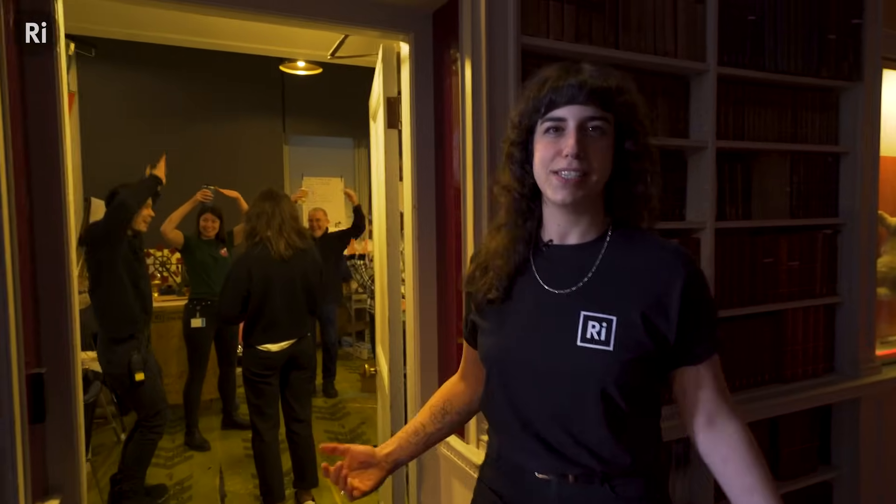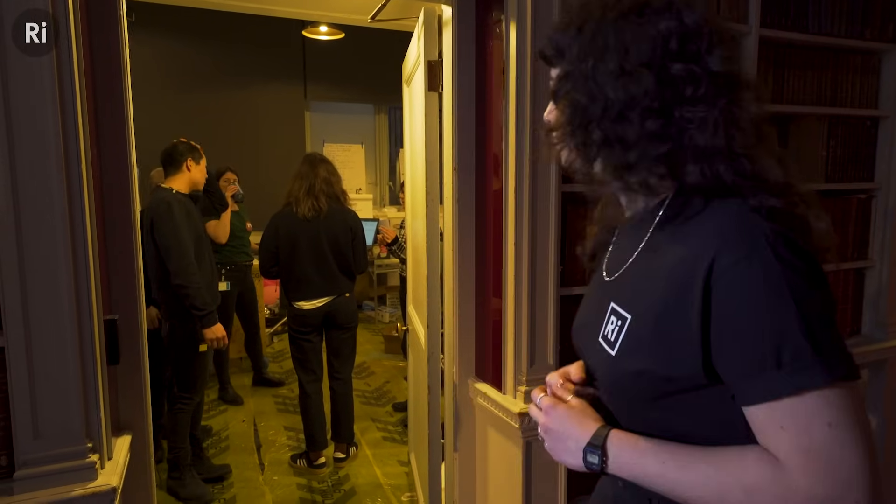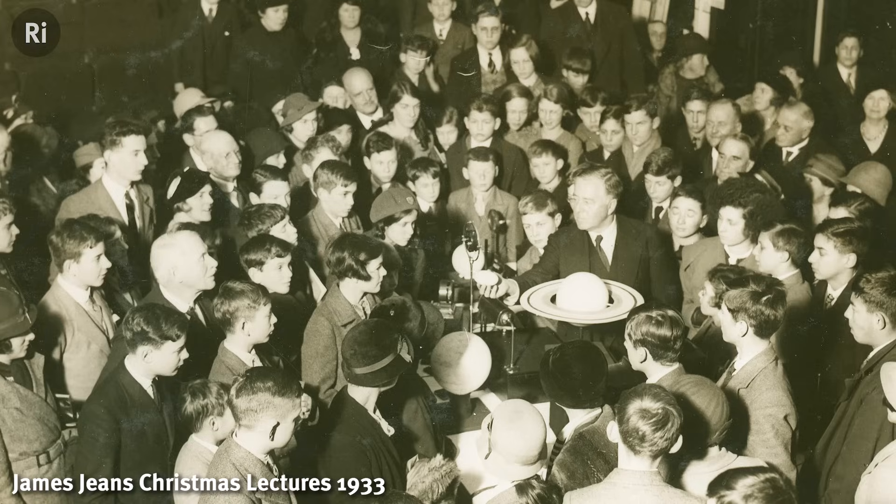I'm going to show you the demonstration room — we call it the demo room. This is where we create all the demos for the Christmas lectures. A demo is a kind of experiment or a visual demonstration to explain a scientific concept in a way that everyone can understand, and in this room we have some props and demos that we've used in the past.